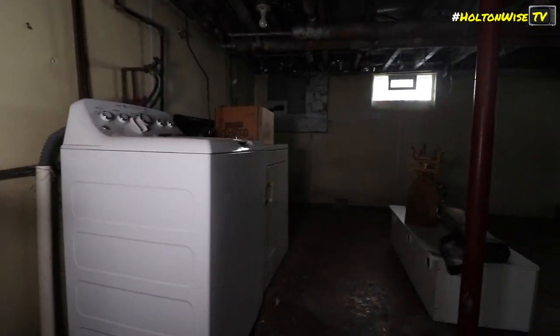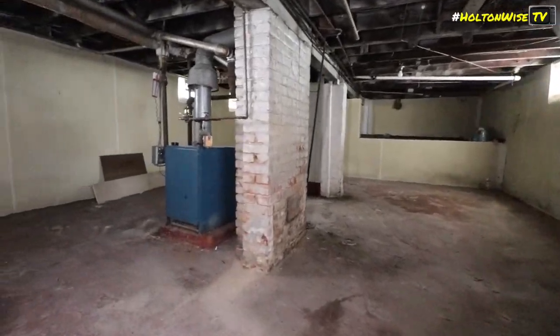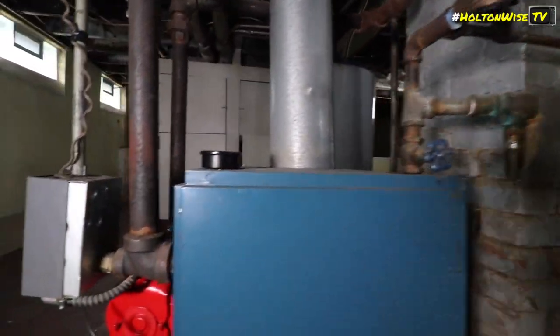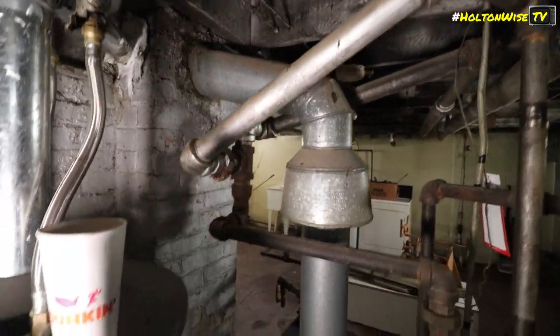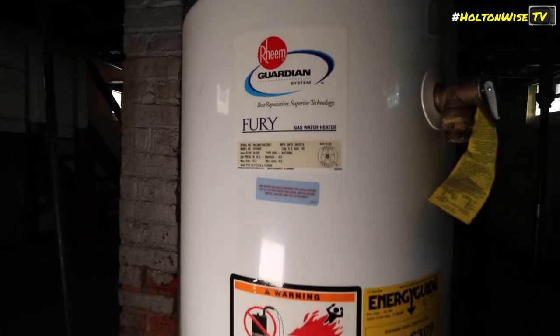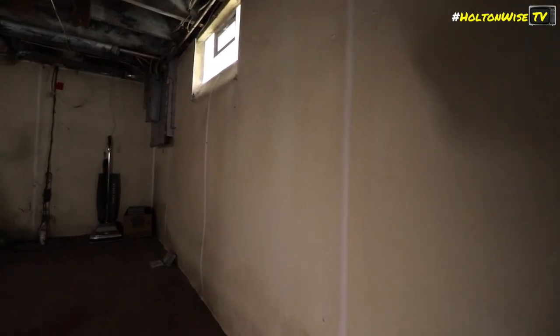Down in the basement — this is definitely set up for a duplex. It's got up-and-down breakers. This is a gold mine. You'd have to split the washer and dryer hookups if you convert. There's a new boiler — the electric motor is new as well. The water heater is about 10 years old but looks fine — it's not leaking. We just need a new pressure release valve.